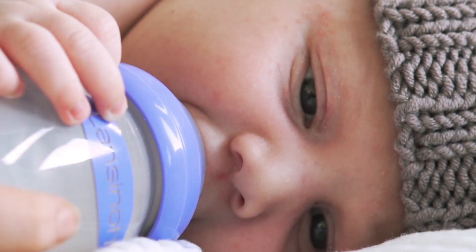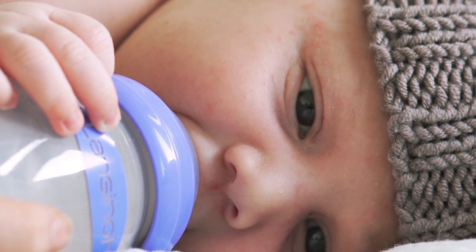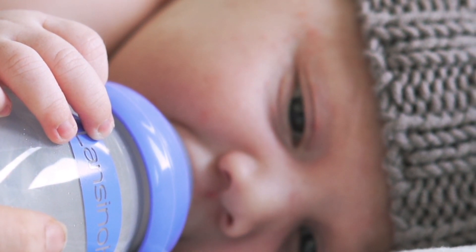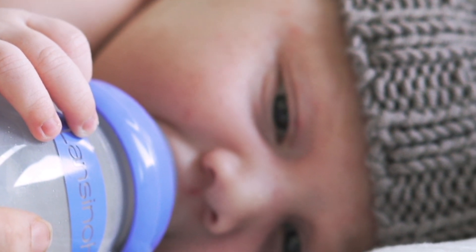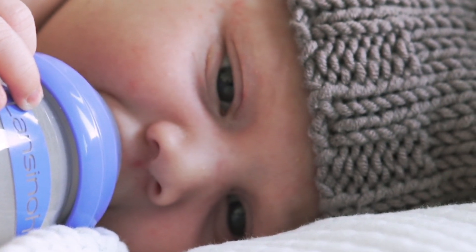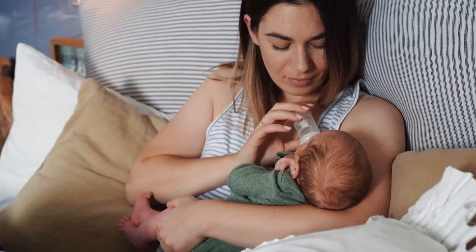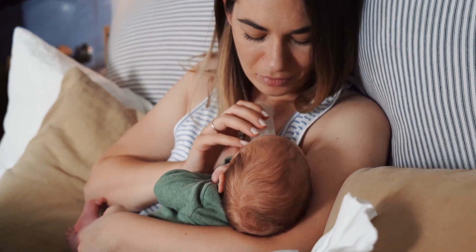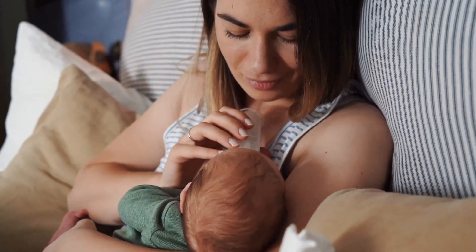Part 2: The Sucking Reflex. Another important reflex is the Sucking Reflex. This reflex helps babies latch onto food sources and get the nourishment they need. Doctors stimulate this reflex by gently touching the baby's cheek near their mouth. A strong sucking reflex indicates the baby is ready to start breastfeeding or bottle feeding.